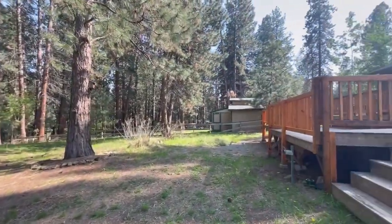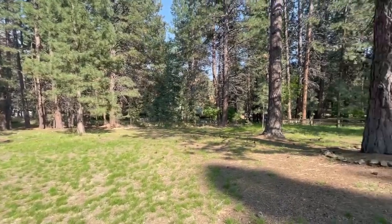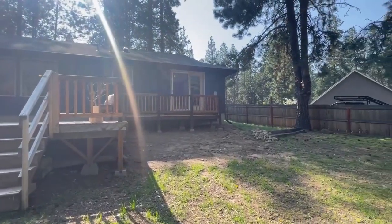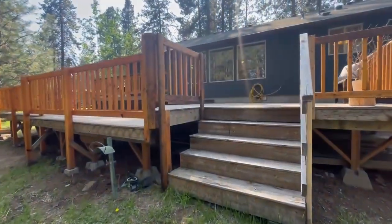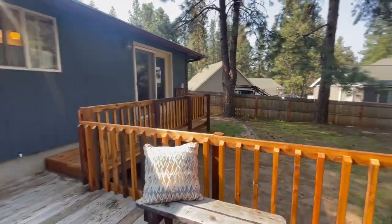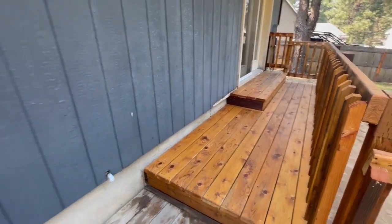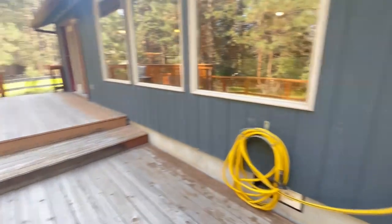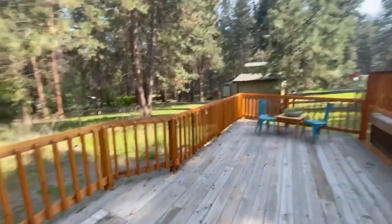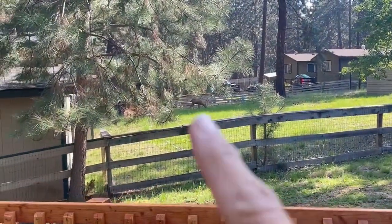You do have quite a bit of space from both neighbors and lots of privacy — some treed areas back here as well as some open spaces for sun. There is this large deck with a slider from the primary bedroom as well as French doors coming out of the living and dining room. The deck looks to be in pretty good shape, probably could use a fresh stain. The railing looks like it has been recently stained and appears to be in good shape. And we've got a neighborhood deer checking us out — so just a really nice area to enjoy the backyard.